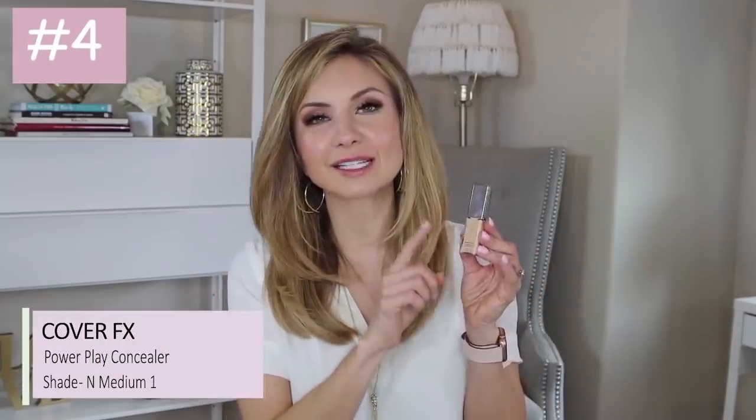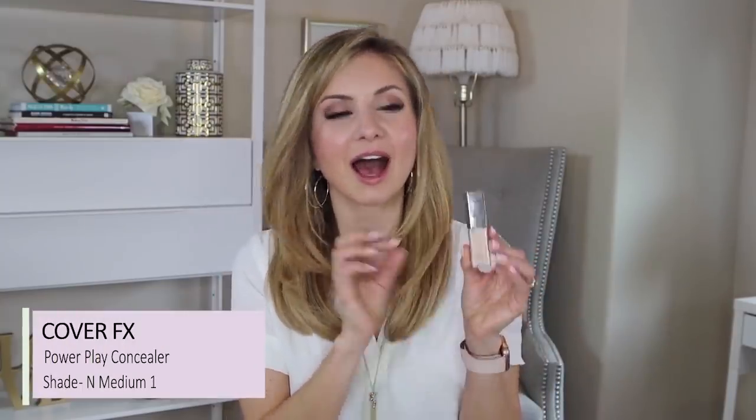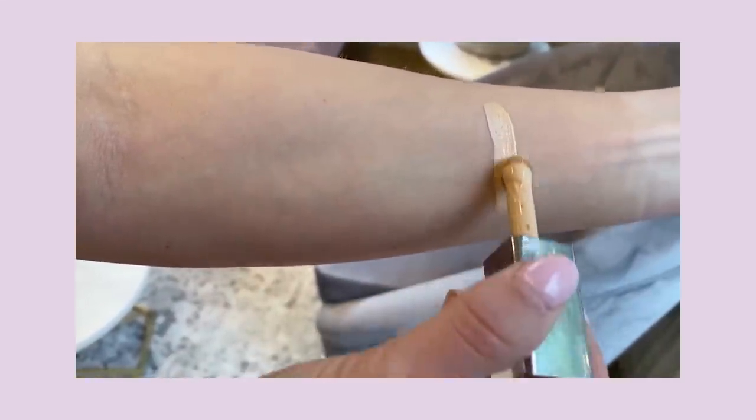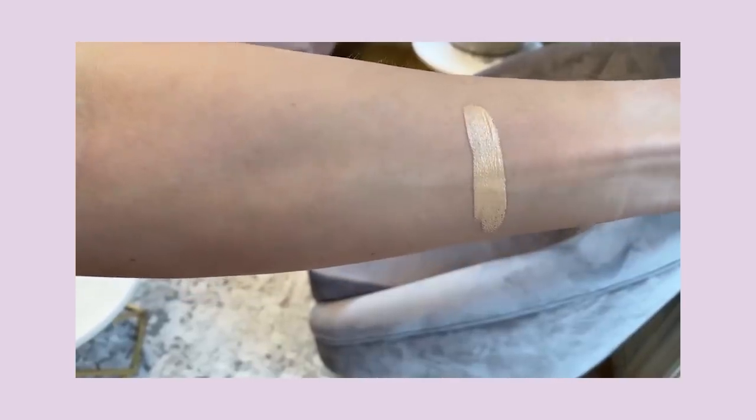The next product was in my original video and it still made its way into this video because it's so good. It is the Cover FX Power Play Concealer — I adore this concealer. It gives great coverage; I would say this is medium to full-ish coverage, but it's much more hydrating than other full-coverage concealers I have tried. I remember picking this up around the time I got Shape Tape, and I think I did a video comparing the two. It has a really nice hydrating feel to it — it doesn't feel dry, it doesn't dry dry.